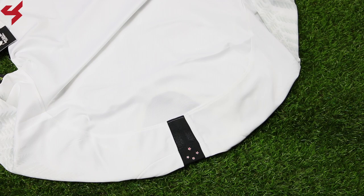Not much happening on the back panel as it's mostly white. As far as sizing goes, like always in a Nike jersey, I am wearing a size medium, and if you're thinking about picking up this jersey I highly recommend going true to size.